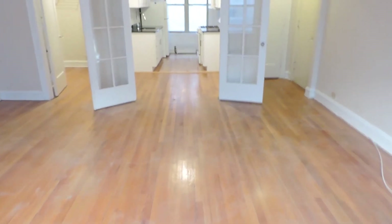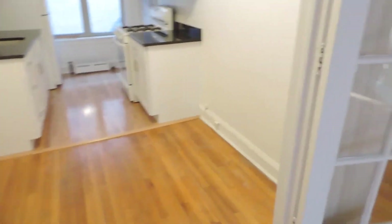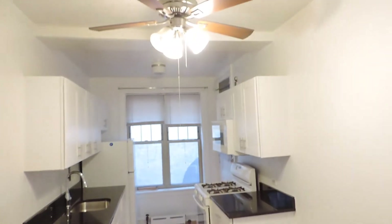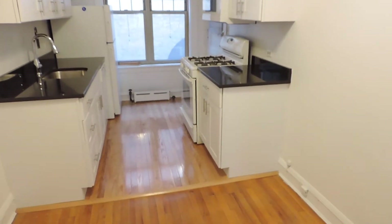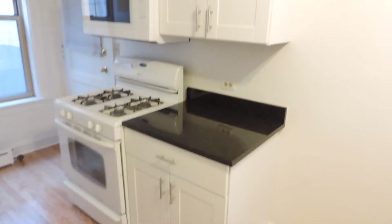Walking towards the dining area — it's probably about ten feet across, roughly an eight by ten area, with hardwood floors. It has a light fixture with a ceiling fan, which is a nice touch. You can separate the dining area and the kitchen using the French doors.